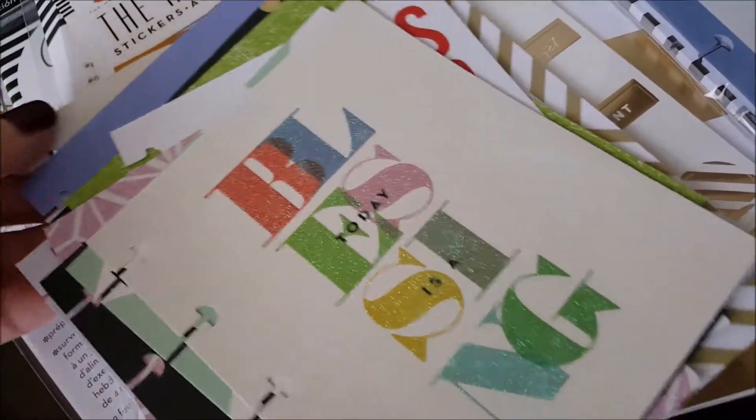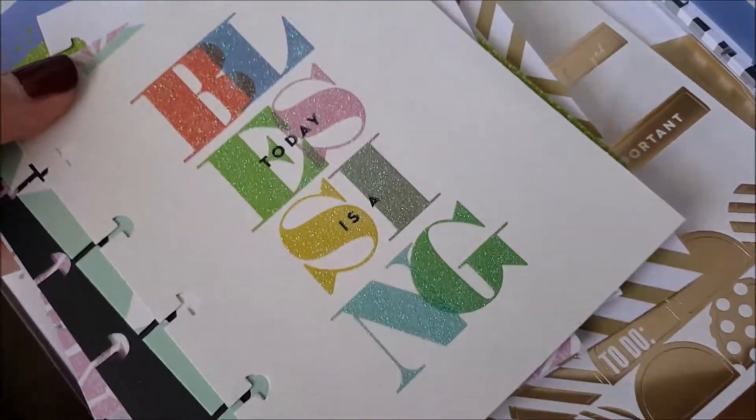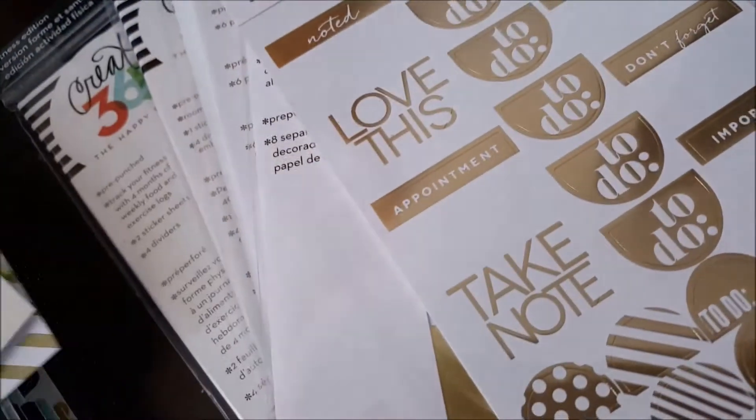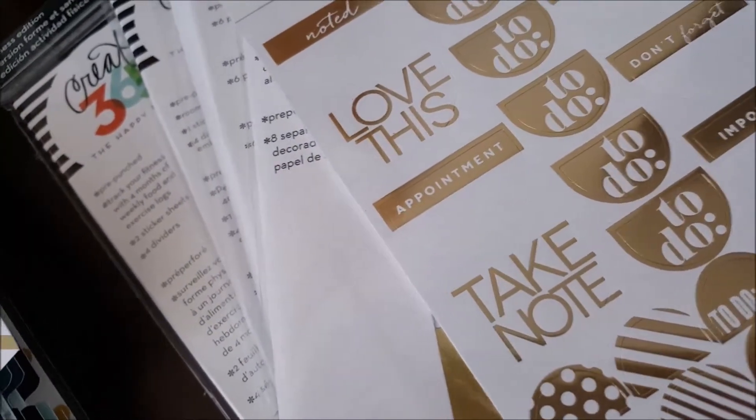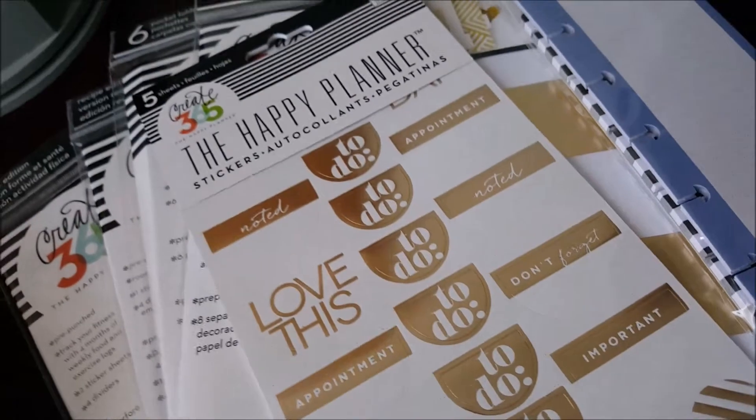So you could have one for each month, or two for each month across two planners — one for each month. Those are awesome. And I hope you guys caught the sale at Michael's yesterday — it was buy one, get one half off.